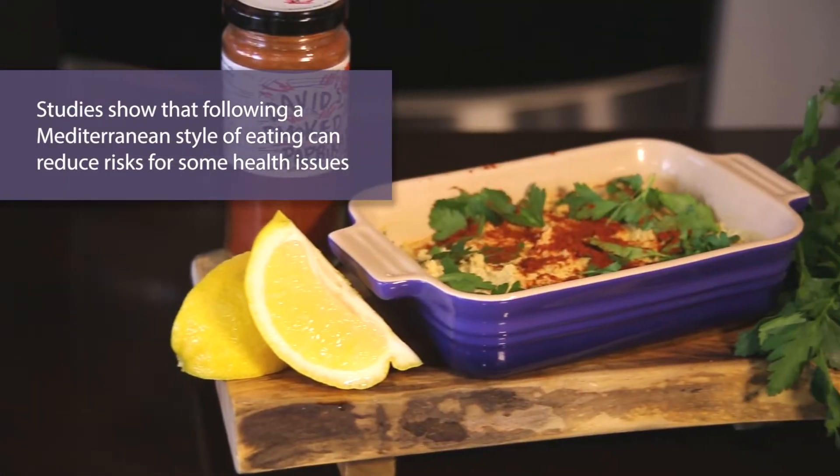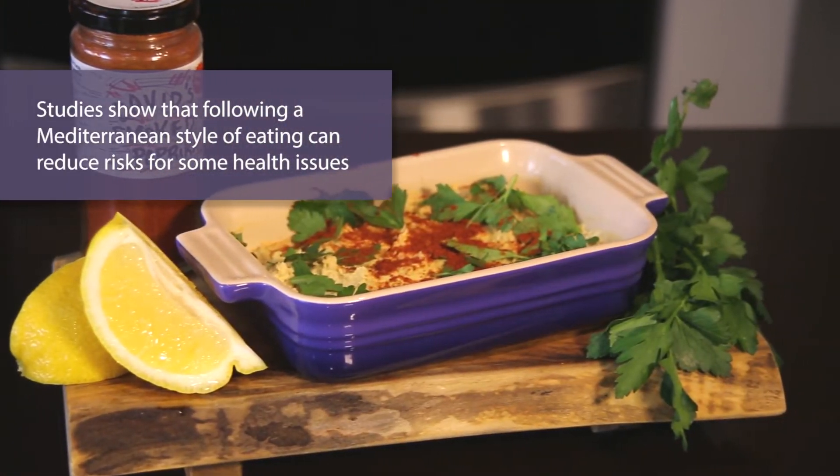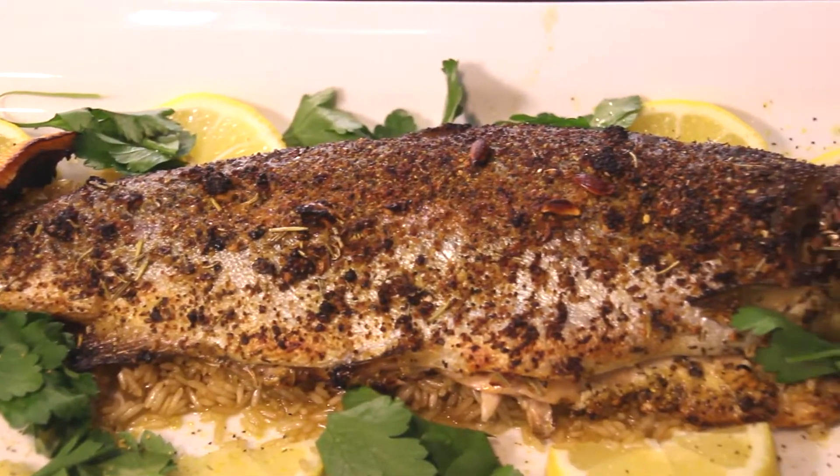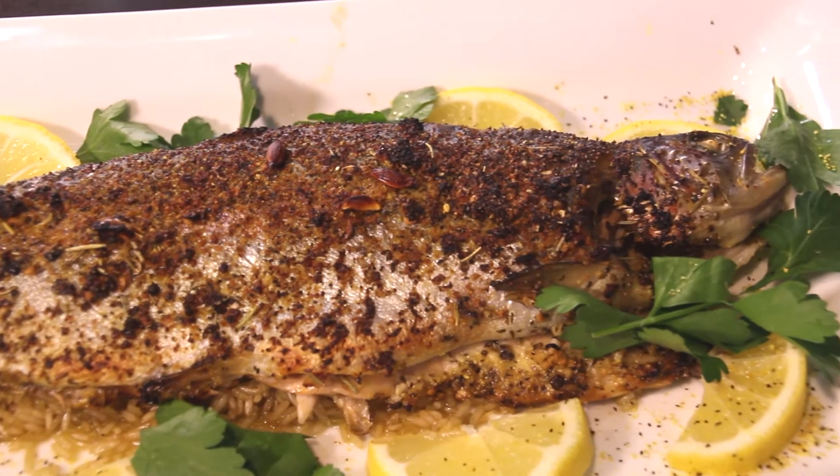Studies show that following a Mediterranean style of eating can reduce risk factors linked to your heart — such as high blood pressure, type 2 diabetes, and metabolic syndrome — by 30%. And if you're someone living with type 2 diabetes and heart disease, following this pattern of eating has been shown to reduce your risk of dying from cardiovascular causes by 50 to 70%. That's amazing.